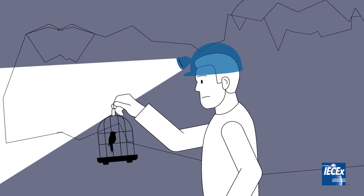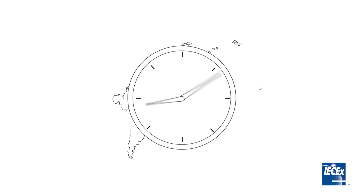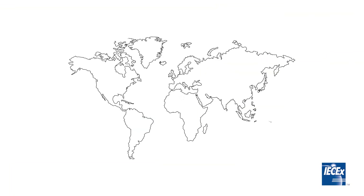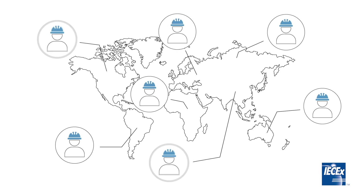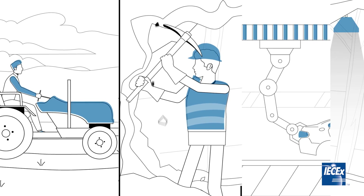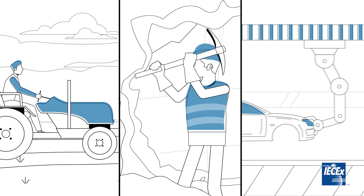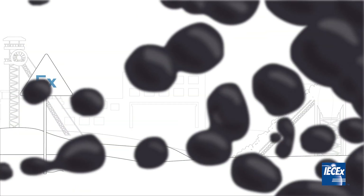Historically, mankind has been dealing with explosive atmospheres for hundreds of years. Fast forward to today, and still every day, people all around the world go to work in potentially dangerous situations. Workers from a wide range of industries such as agriculture, mining and manufacturing, just to name a few, are turning up to work in explosive atmospheres.